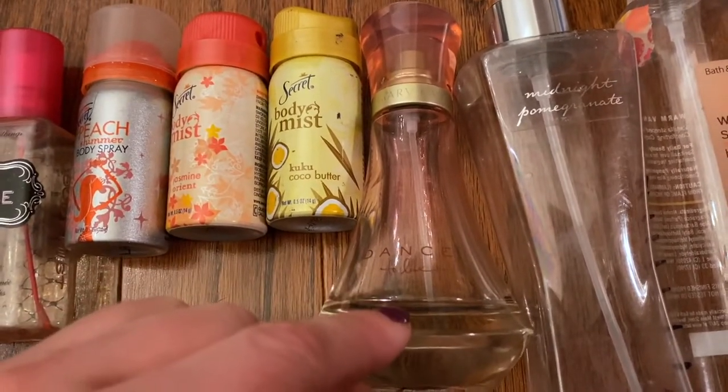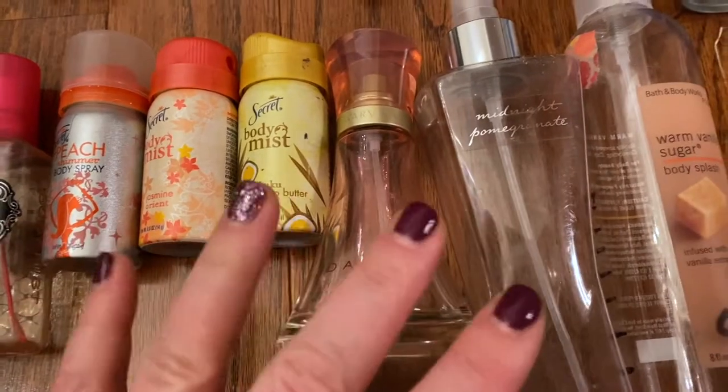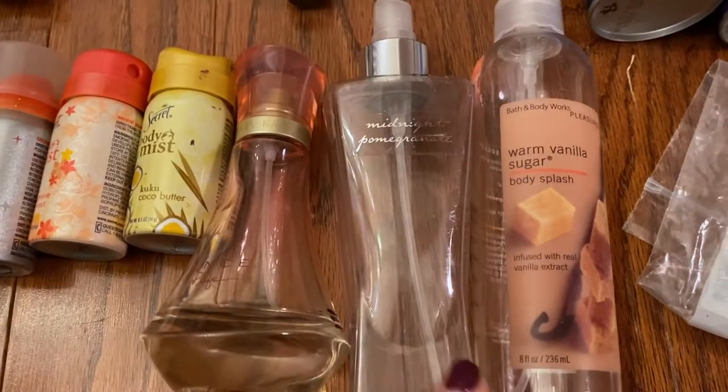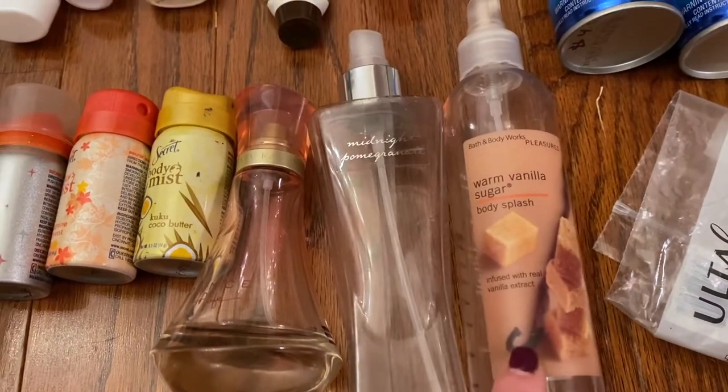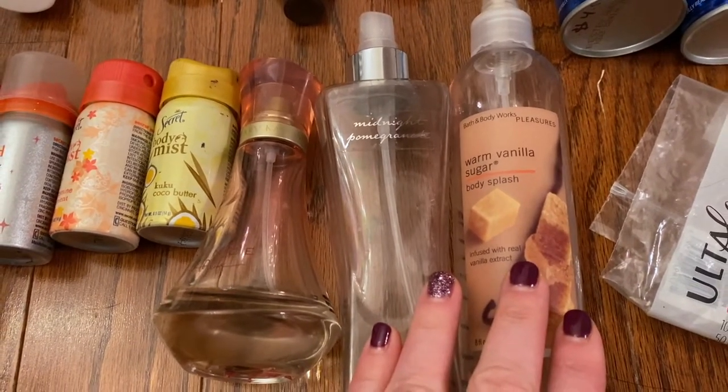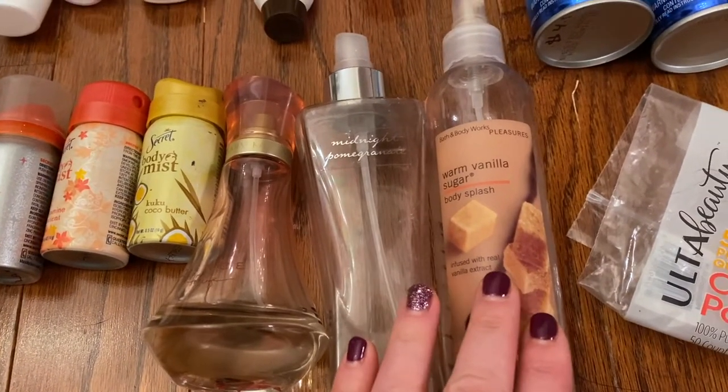This is the Mary Kay Dance to Life perfume. Love it so much. This is two from Bath and Body Works — the old packaging — Midnight Pomegranate and the Warm Vanilla Sugar. I just use these as body or room sprays. They're not my favorite. They don't really last that long.